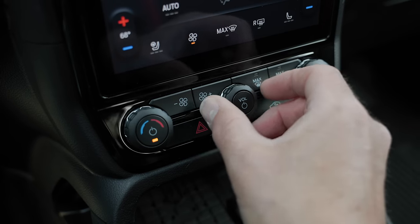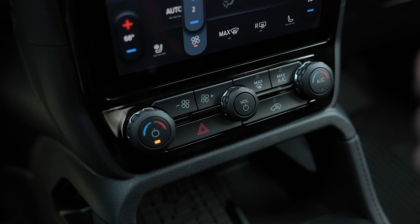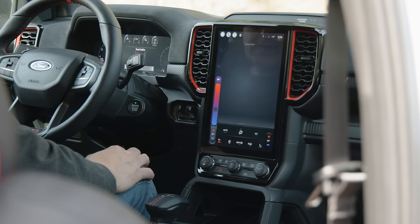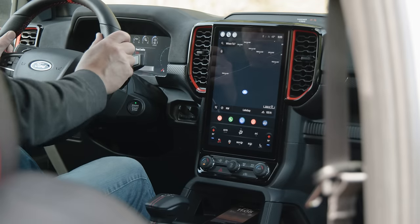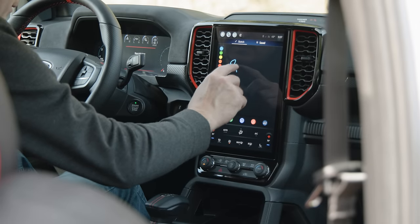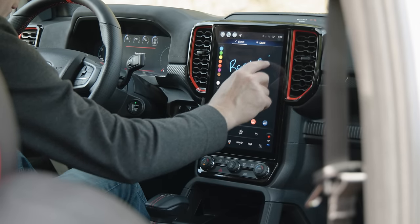I do like that we have physical controls for the climate on the bottom, and then everything else is in the touchscreen or you can use voice commands. For example: 'Set temperature to 68 degrees' — and it does it. Pretty easy. We also have XM satellite radio, navigation, and there's even a fun little sketchpad app.